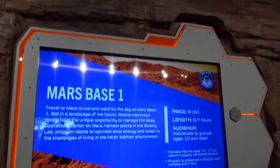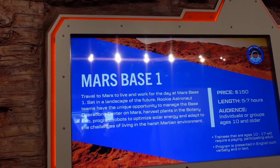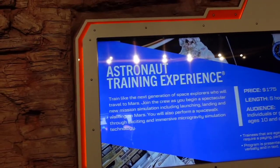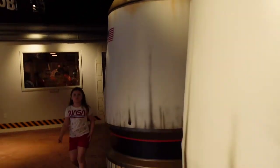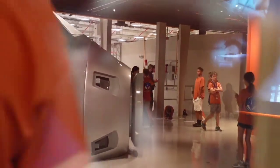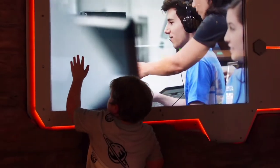Walking into the astronaut training experience, it's just a little office, but you actually have to pay about $150 per person depending on what you want to do — and it looks really cool. You'd be doing the things that astronauts actually do, for anywhere from five to seven hours. They recommend ages 10 and up. My kids are a little young, so not yet, but I would love to do this when they get older. It sounds like a very unique experience.